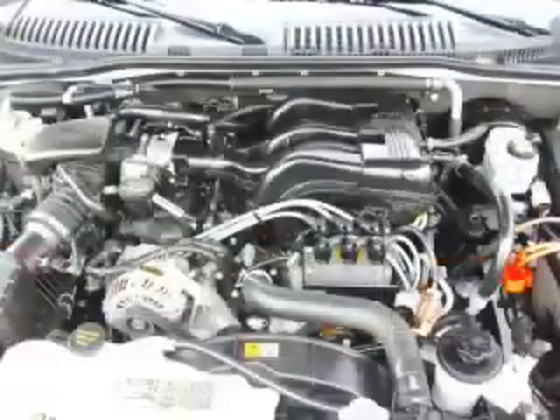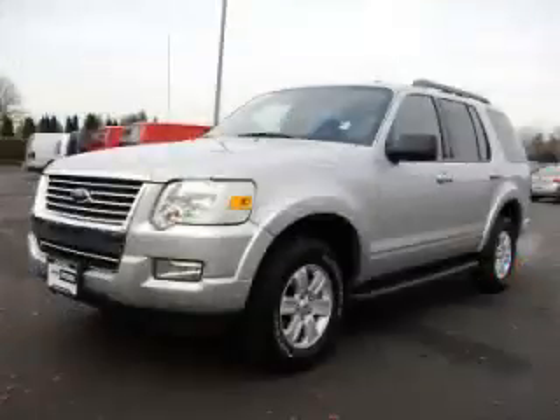Then call today to schedule your test drive, and remember to ask about our low internet financing.